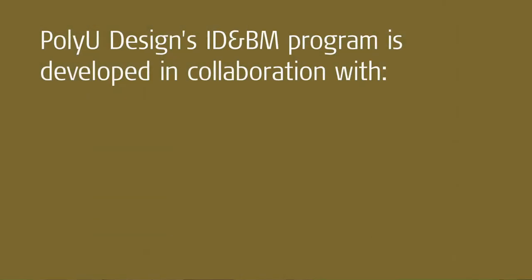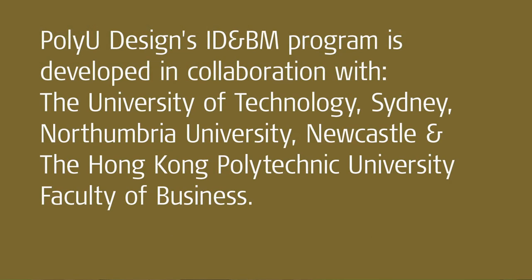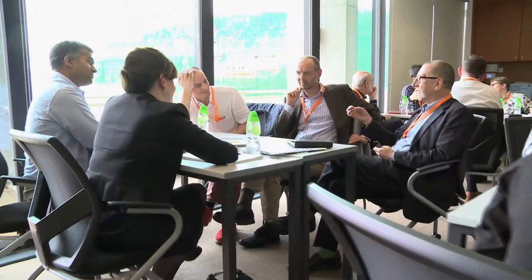There are not too many universities in the world that have an engineering school, a design school, and a business school. This applies to these three universities. The good thing is that we also have colleagues, friends, and people in the field that we have been working with already for many years, so we know each other quite well. And that's a good basis for building a program together.